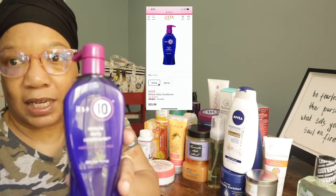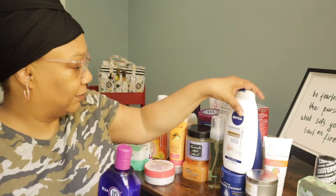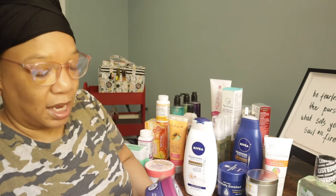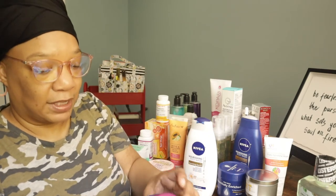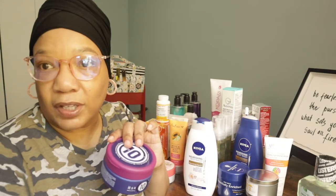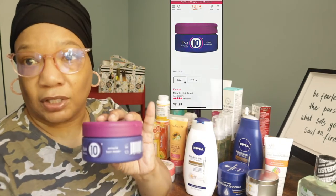I also purchased the Miracle 10 hair mask. I've never tried the hair mask before, but it has great benefits: detangling, restores moisture balance, and helps restore elasticity. Ulta had 50% off on their daily sale, so it was only $15 — this stuff is worth about $30 — so I thought it would be something good for me to try.